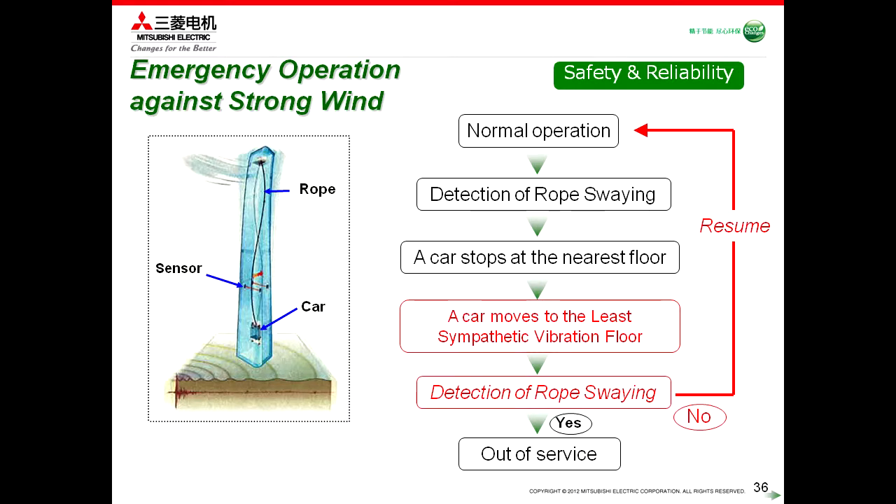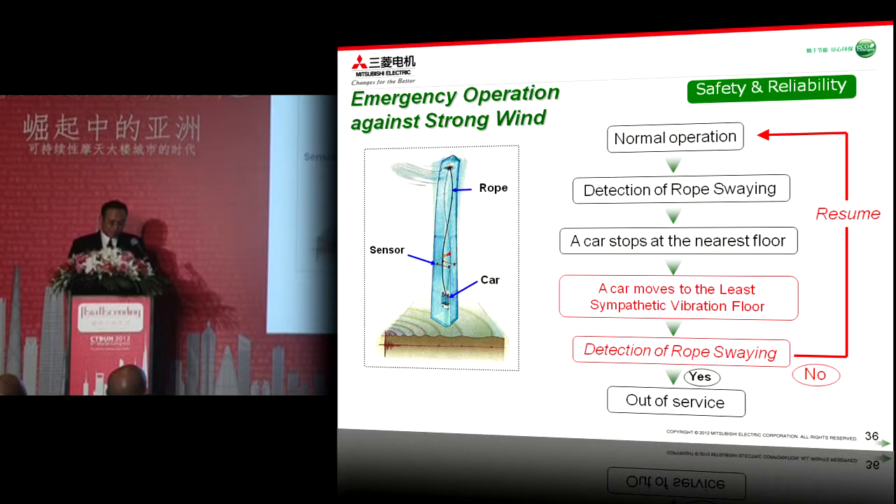For such high rise buildings, the influence of strong wind should be well considered, as well as earthquakes. However, strong wind conditions occur more often than earthquakes. How to maintain elevator service level against strong wind is one of the key issues to overcome. Therefore, we developed a rope sway detection system directed by sensors installed into the shaft. After passenger evacuation at the nearest floor, once rope sway is detected, the elevator stations at the least sympathetic vibration floor, detecting rope swaying twice during a certain period. Then, if no rope swaying is detected, the elevator can resume normal operation automatically.